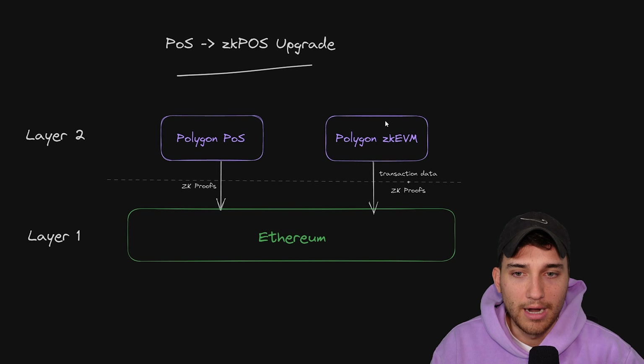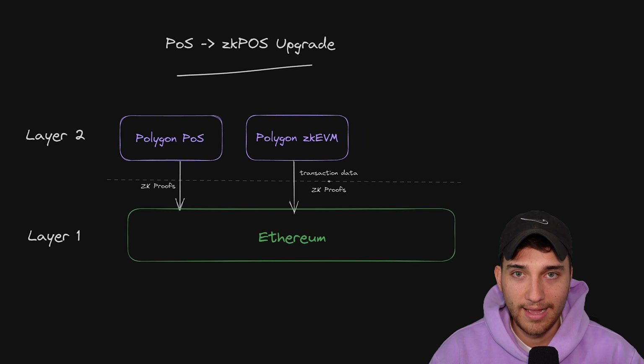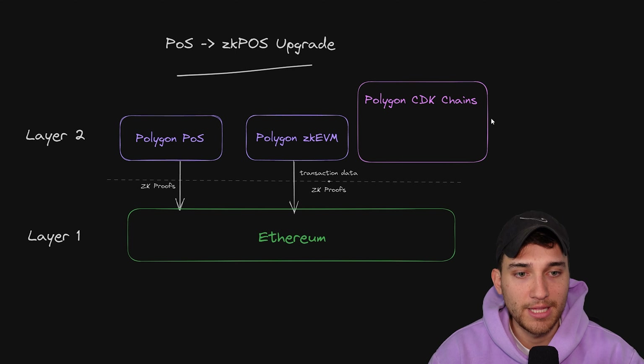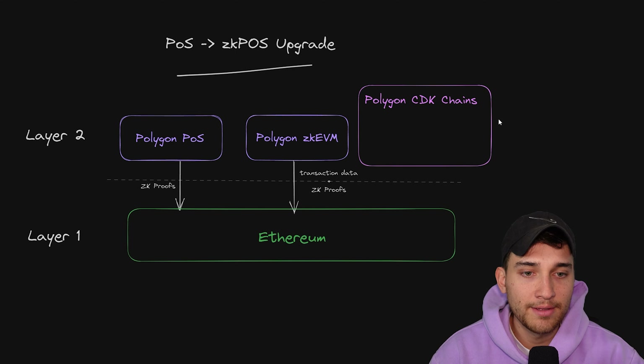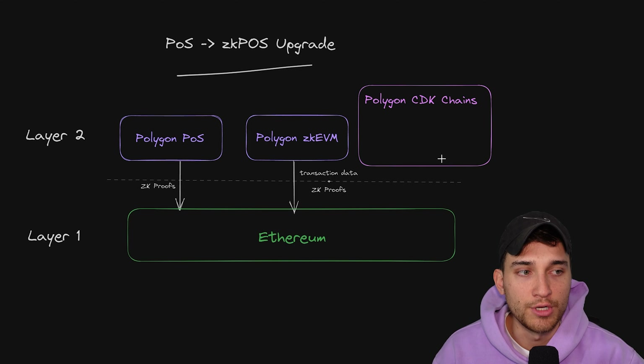Essentially: do you want something like the ZK POS in Validium mode, which is more scalable and more cost efficient but doesn't send all the transaction data down? Or do you want something in rollup mode, which costs more to run the chain and send everything back to Ethereum, but you get the added benefit that you can rebuild the entire thing based on what information is available on layer one? So in our diagram here, we add a whole new aspect: Polygon CDK chains. The chain development kit allows devs and businesses to come in and create their own custom-made chains that utilize the same technology that the proof of stake chain and the ZK EVM chain will utilize under the hood.